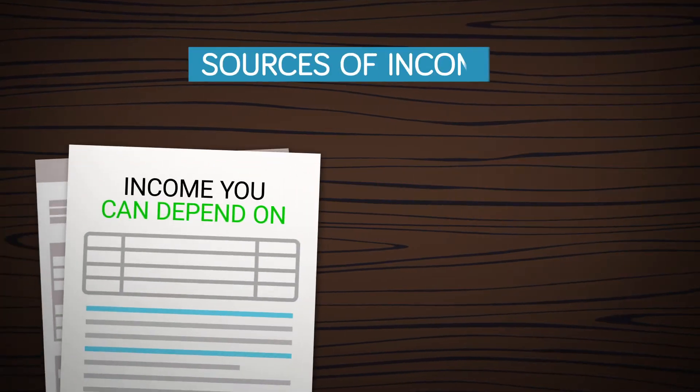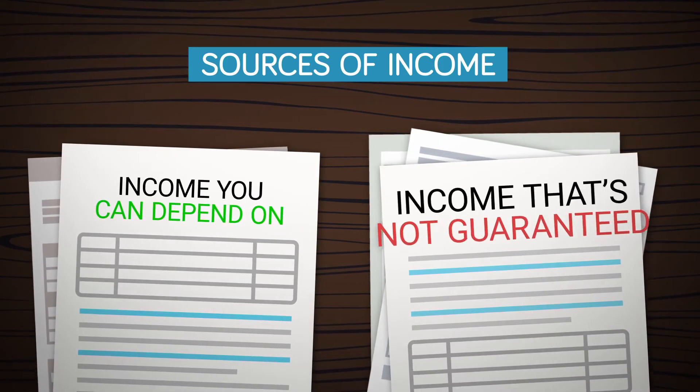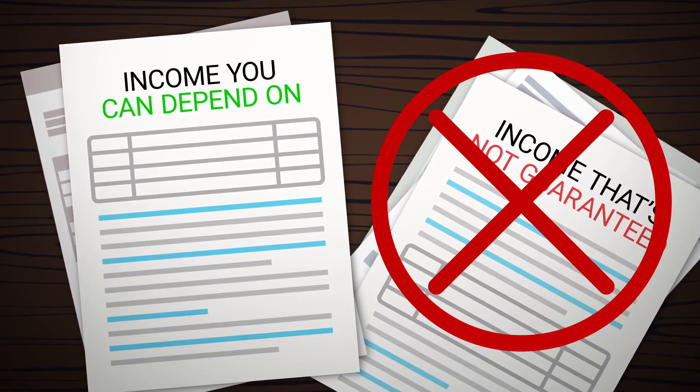First, list all of your sources of income, but categorize them into income you can depend on and income that's not guaranteed. Any income not guaranteed should not be relied upon for your regular expenses. A bonus or incentive may fall into that category.